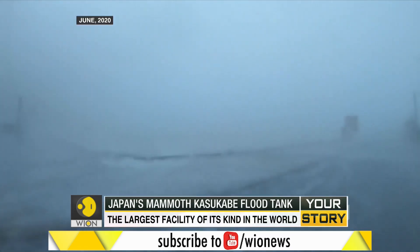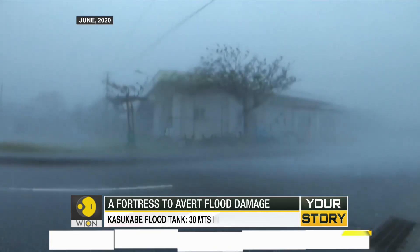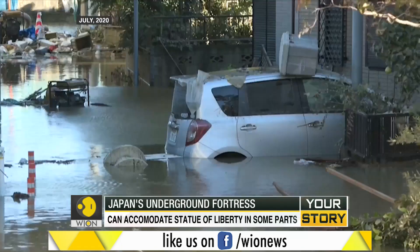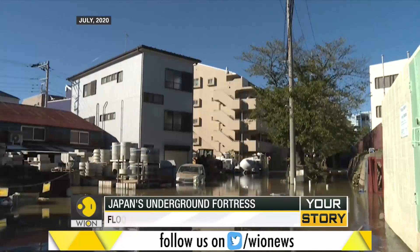The threat of climate change has led to catastrophic floods and storms in different parts of the world. Once-a-century storms have now become increasingly common due to global warming. And so, Japan is investing heavily in flood protection structures across the country.